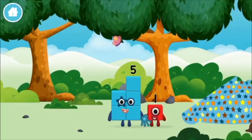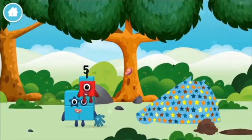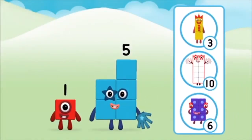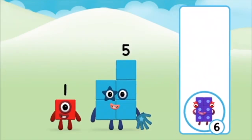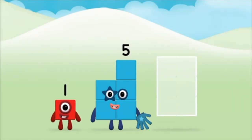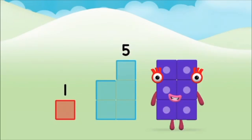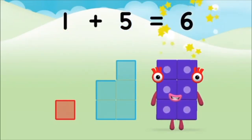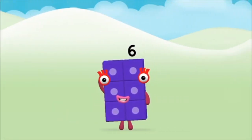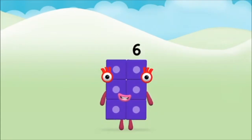Which number block did you find? What number block can you make by adding these two together? Correct, you chose the right answer. Add the number blocks together: five, one, one plus five equals six. Marvellous! You made number block six.